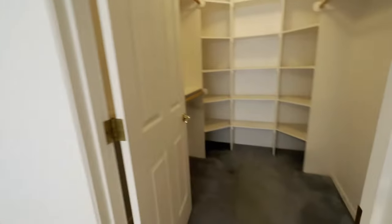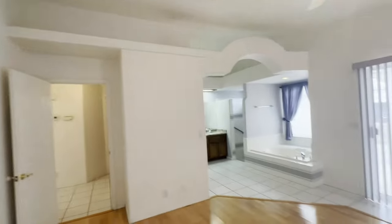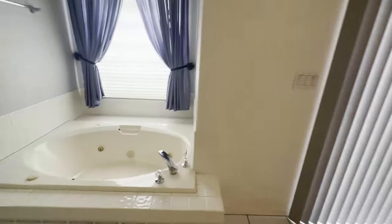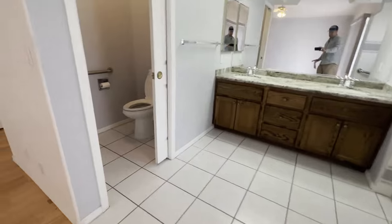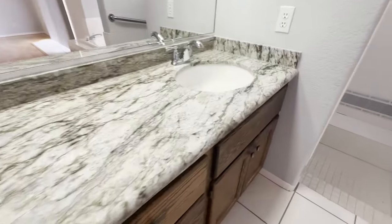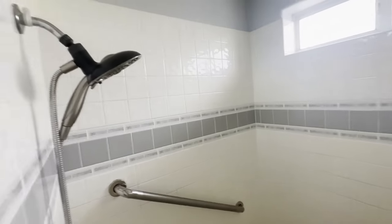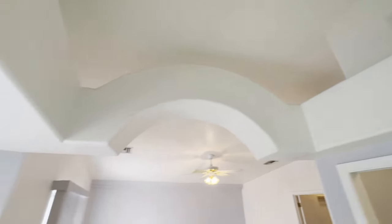This is the primary bedroom. It has its own separate covered patio. A jetted tub, a huge walk-in shower — really beautiful architectural features throughout the house.